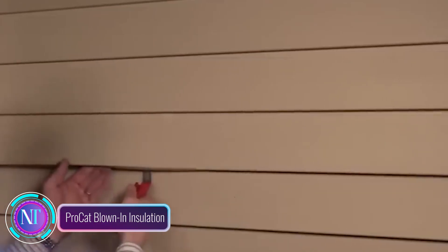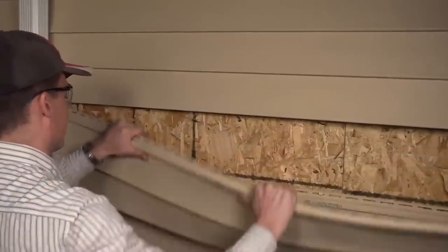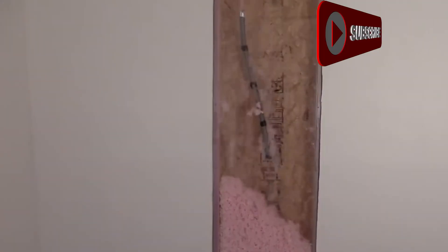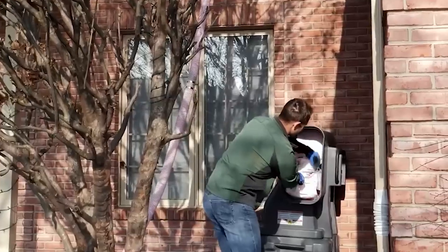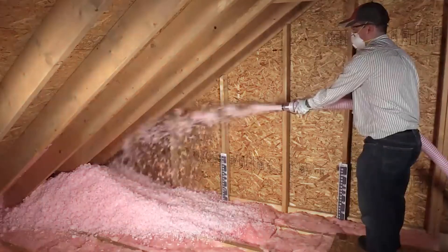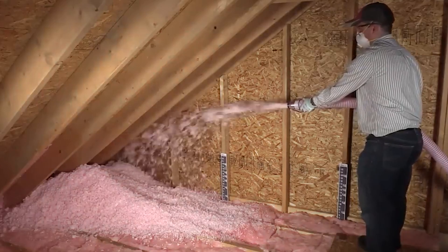Discover Pro Cat blown-in insulation — your home's best friend. Imagine a seamless, energy-efficient shield around your home. That's exactly what Pro Cat offers. This innovative insulation method involves blowing a mix of eco-friendly materials like fiberglass and cellulose into your walls and attic.